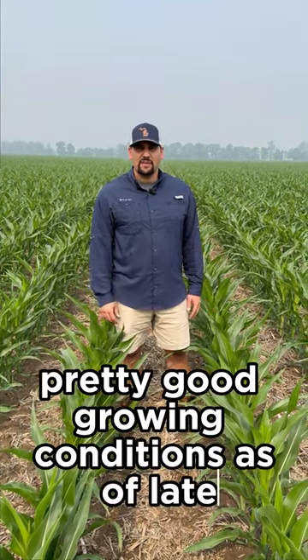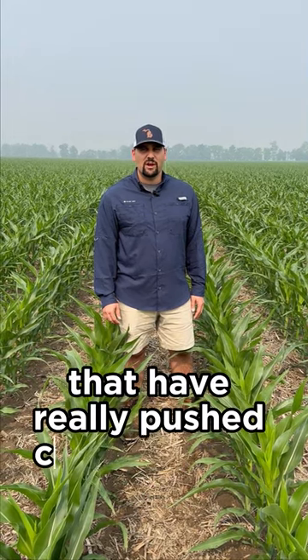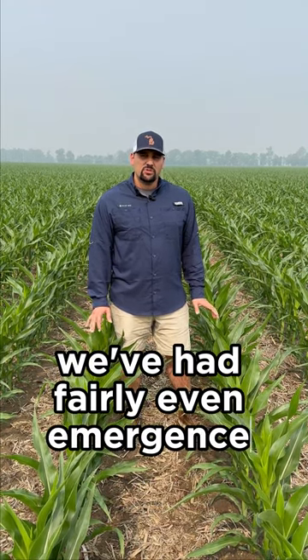Pretty good growing conditions as of late. We've had some rain over the past few days that has really pushed crop progress along. Prior to that we had quite a bit of dry weather with a little bit of slow growth. Overall, really pleased with how this corn is looking — we've had fairly even emergence and fairly even growth.